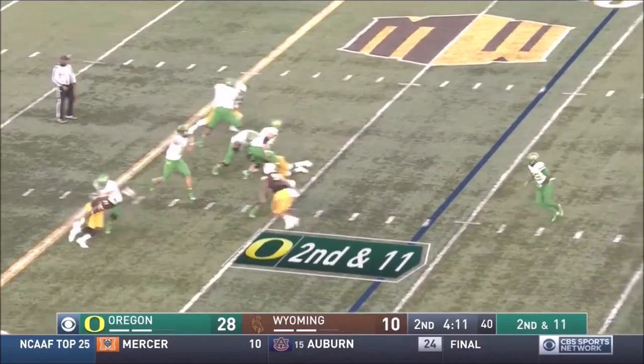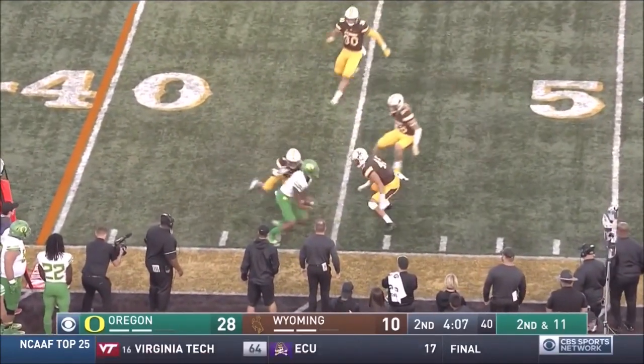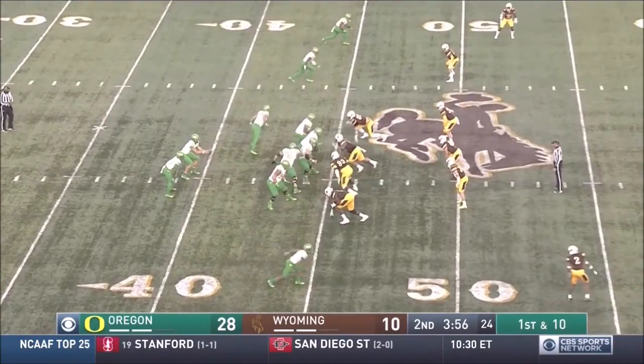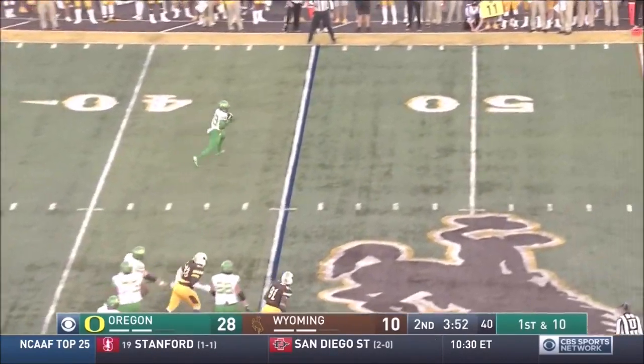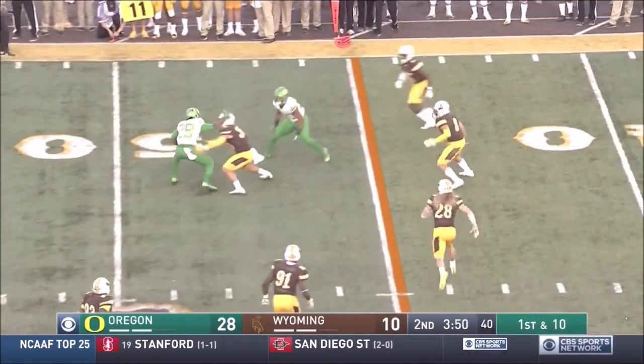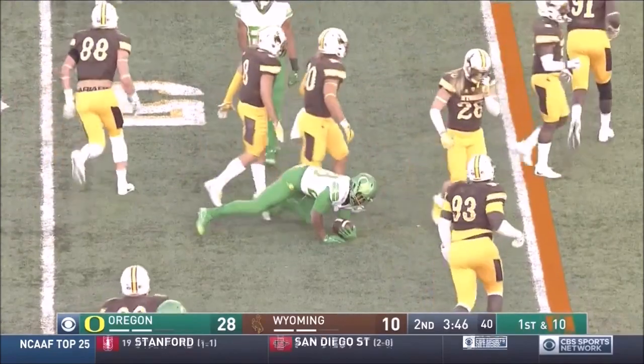On second and 11, play fake. Herbert, pitch and catch to the outside. Dylan Mitchell. Fake it again to Benoit. Herbert finds him out of the backfield on the wheel route. Benoit, stiff arm, falls forward. Positive gain on first down.